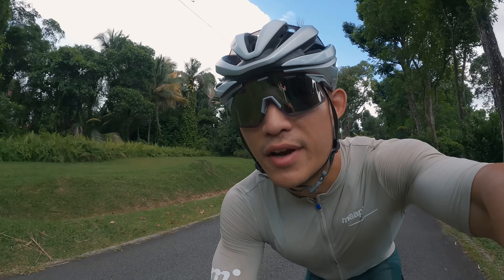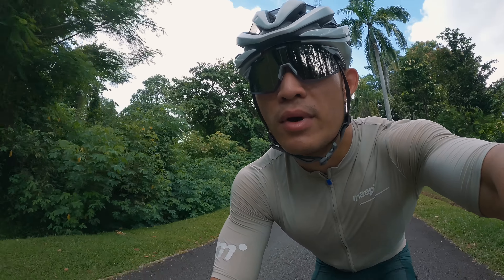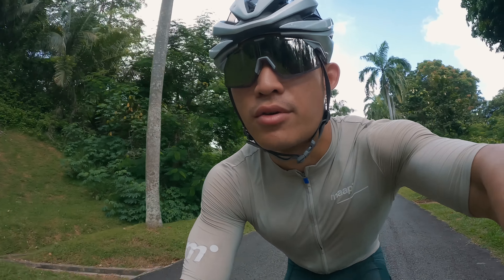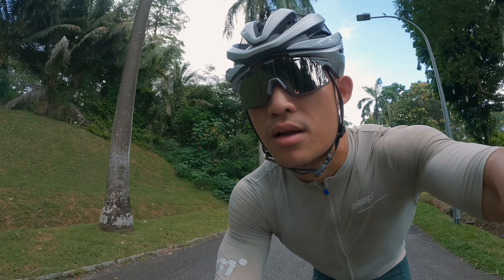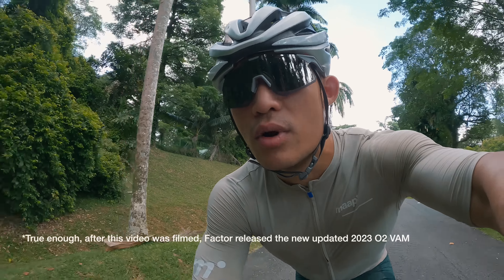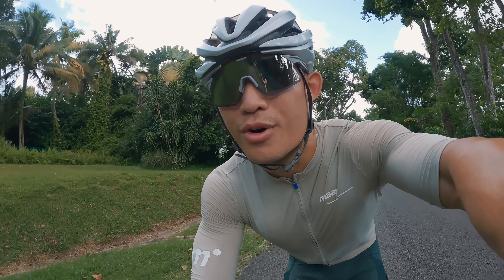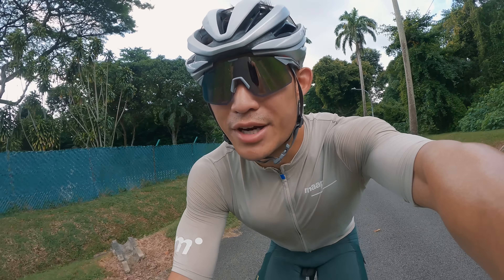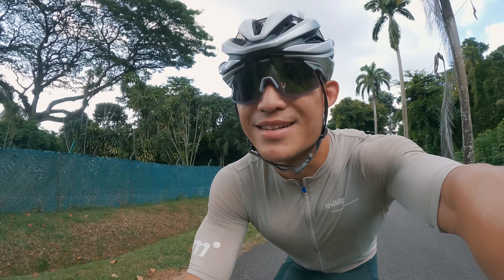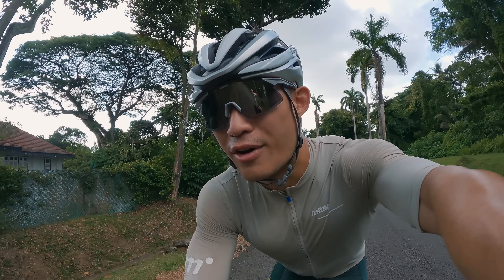I was also considering the Factor O2 VAM, which is another super lightweight bike, but one thing that bothered me was that the Factor was already 3 years old, so I was concerned about it being outdated soon. That's why I decided to get a newer model. I saw a good deal for the Dura-Ace 12-speed online and decided to order it. In the end, I tried one and was sold because it was so comfortable — I really enjoyed riding it, even though it was only for about 10 minutes.